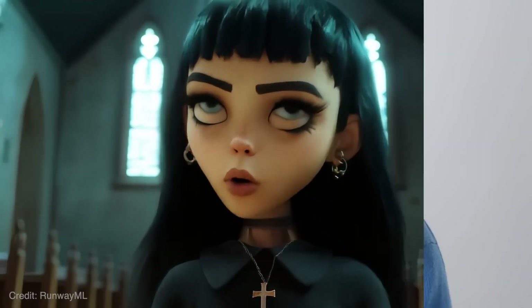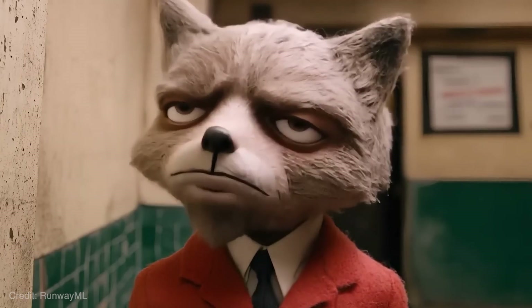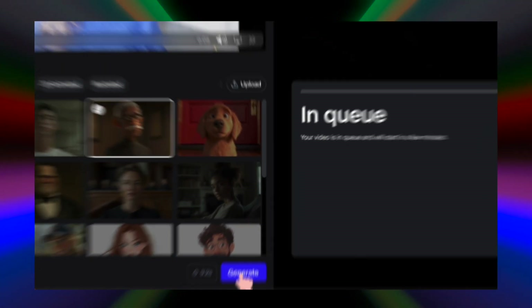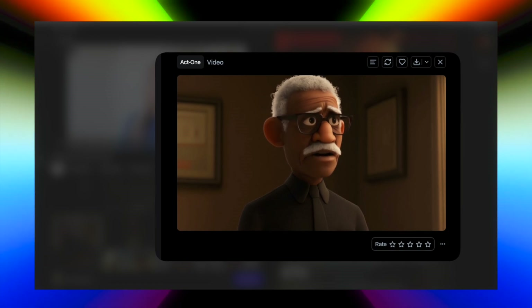I'm going to tell you what I like and don't like. I think this is really cool because it adds storytelling elements to your video — you can become different characters, you can create a feature film. All you do is upload a clip of up to 30 seconds of yourself, press one button, and it animates the entire thing and puts you into a character.